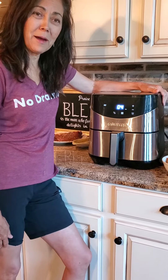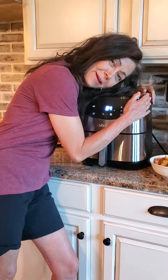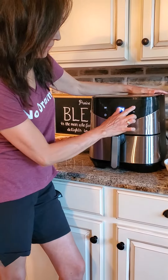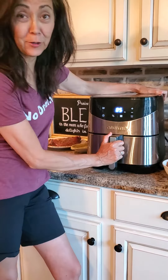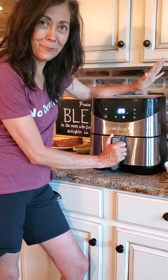It's been a while and I want to give you a product review on one of my favorite things — it really is one of my favorite things. It's an air fryer. And I've been telling all my friends about it, like, how did I ever live without an air fryer?